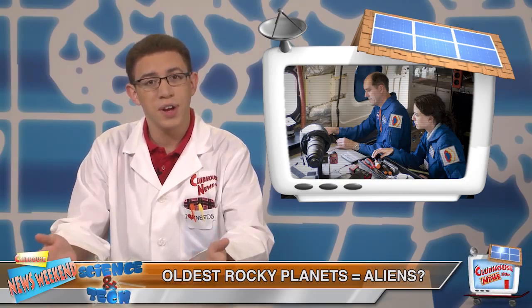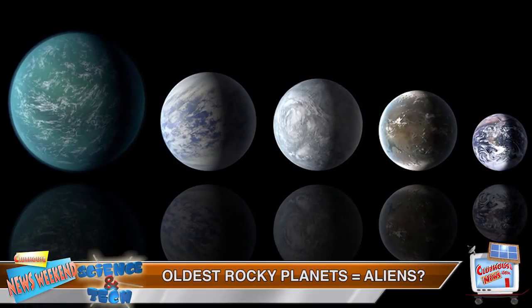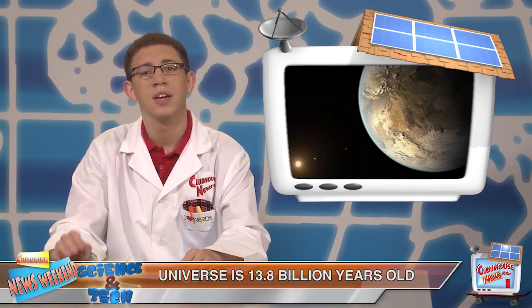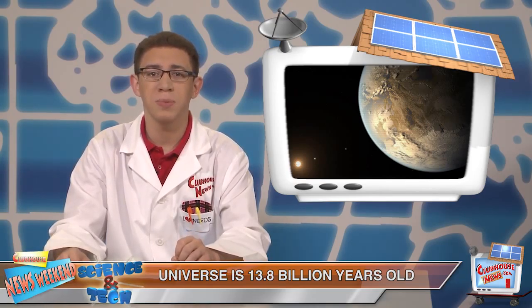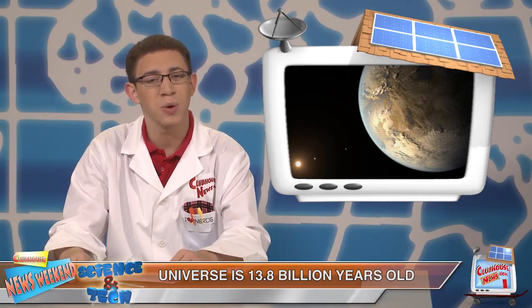With all these futuristic discoveries, will scientists find evidence of an alien civilization? Well, they're certainly optimistic, since they've identified the oldest known system of Earth-sized rocky planets in the Milky Way. Even though the five planets can't support life, they're part of a system that formed 11.2 billion years ago. Since the universe is only about 13.8 billion years old, that means Earth-sized planets could have formed much earlier than scientists once believed, and alien life would have had plenty of time to evolve.